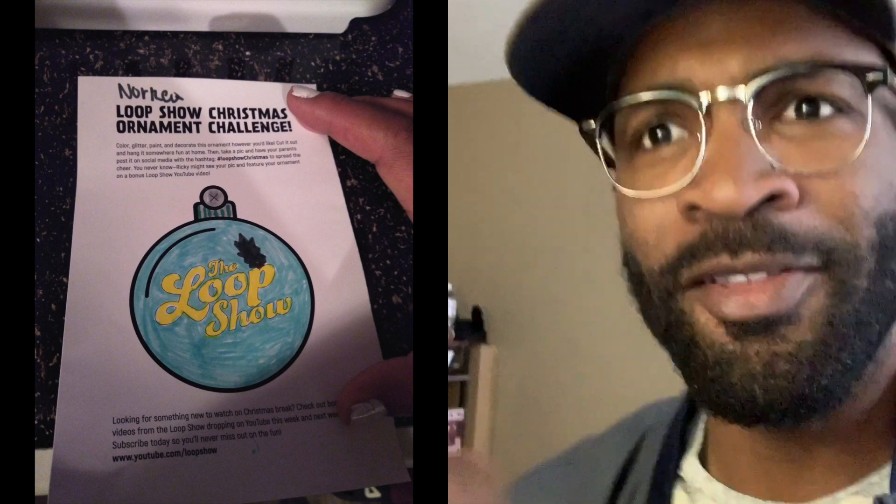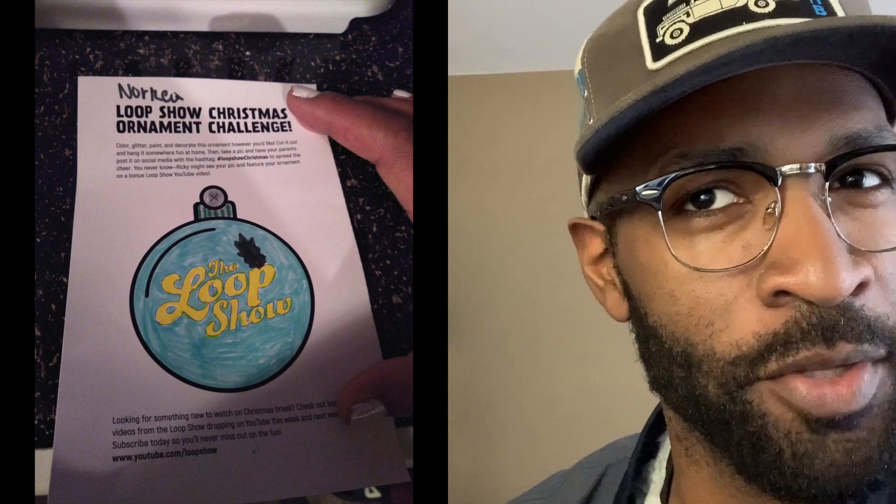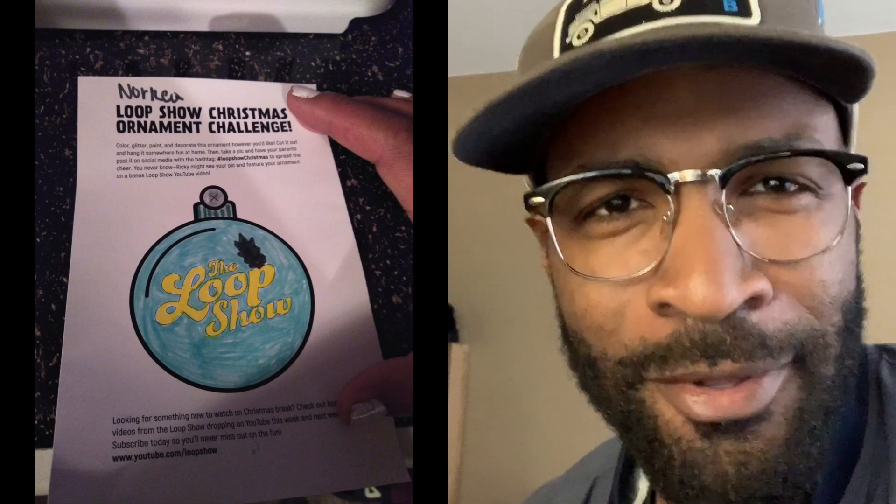Norea made one that looks amazing. I love the attention to detail, the blues, the yellows. Great color combination.